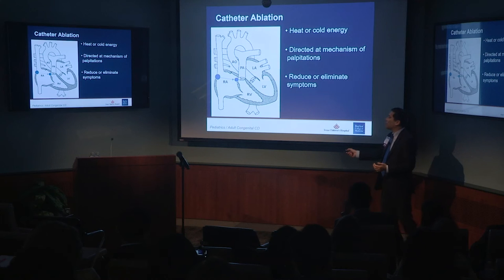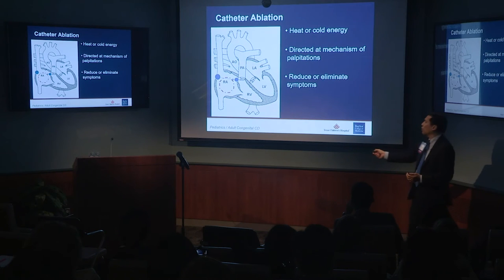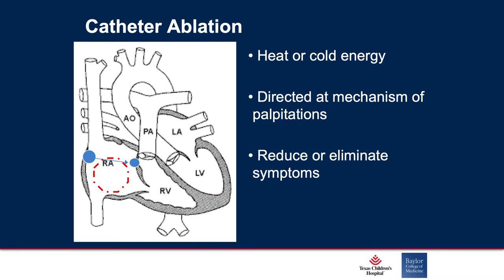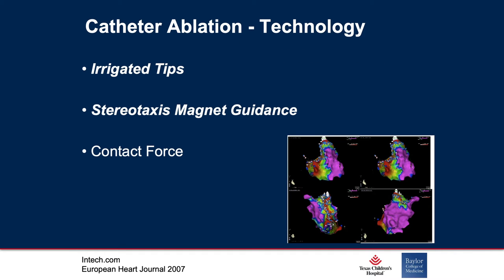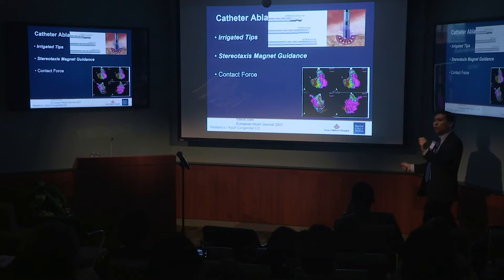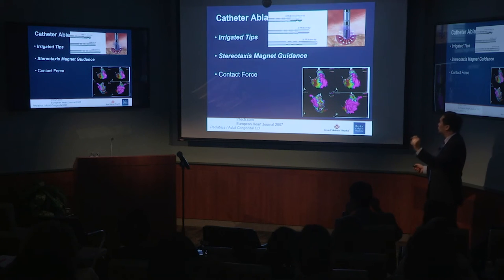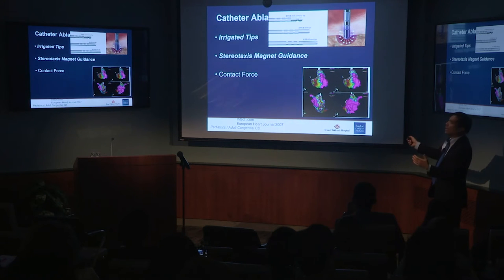Catheter ablation — if you think about a structurally normal heart, the SA node conducts to the AV node. If we had a circuit going around the heart because of an incisional scar, you might have an atrial reentrant tachycardia. By using heat or cold energy, we can disrupt the myocardium, draw a line through the area, and terminate the mechanism of the palpitations. Irrigated tips work better than non-irrigated tips — they allow us to get a deeper lesion to burn through scar tissue and deeper into the myocardium where there's more apoptosis and scar related to prior surgical procedures and hemodynamic changes.